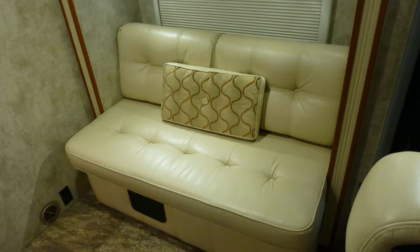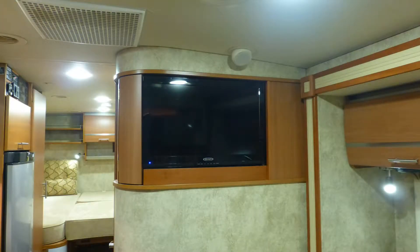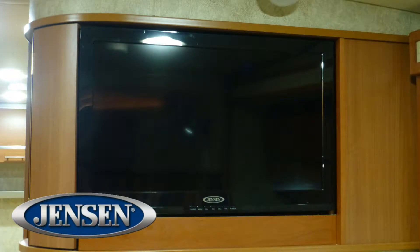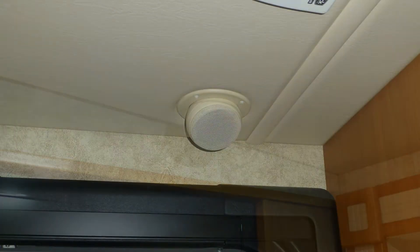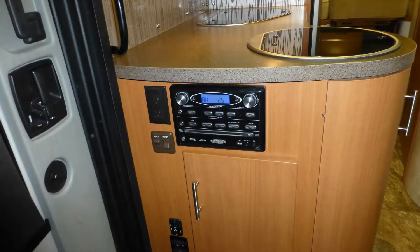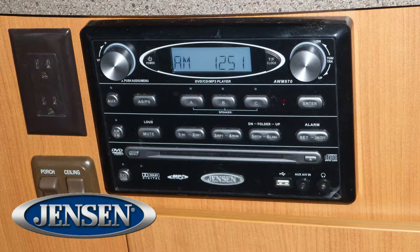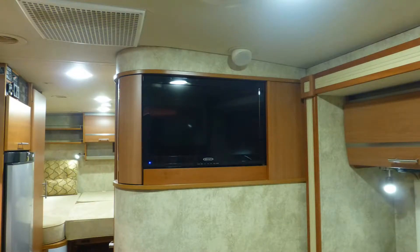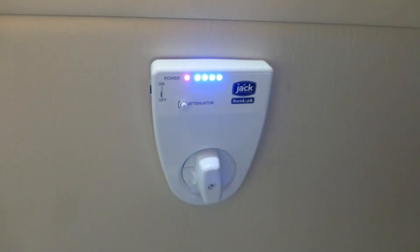Relax on the premium ultra-leather sofa as you watch your favorite shows and movies on the 26-inch high-def LED TV with built-in ceiling speakers. There's also a built-in AM-FM CD DVD stereo for listening to your favorite music and playing DVDs. Other programming options include cable or satellite from a standard hookup or local channels via the roof-mounted digital antenna.